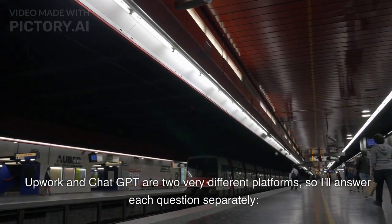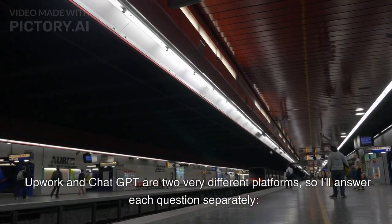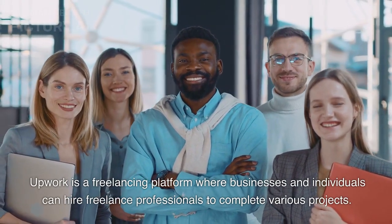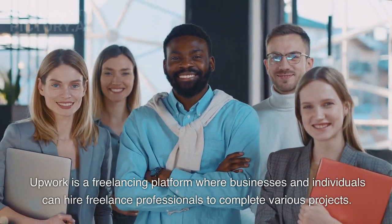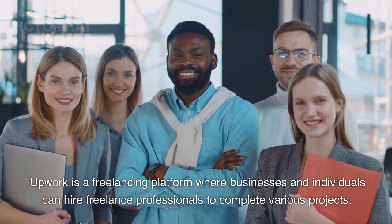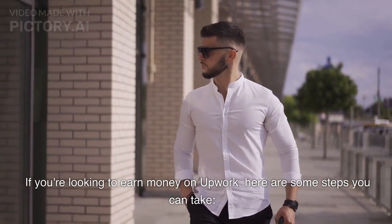Upwork and ChatGPT are two very different platforms, so I'll answer each question separately.